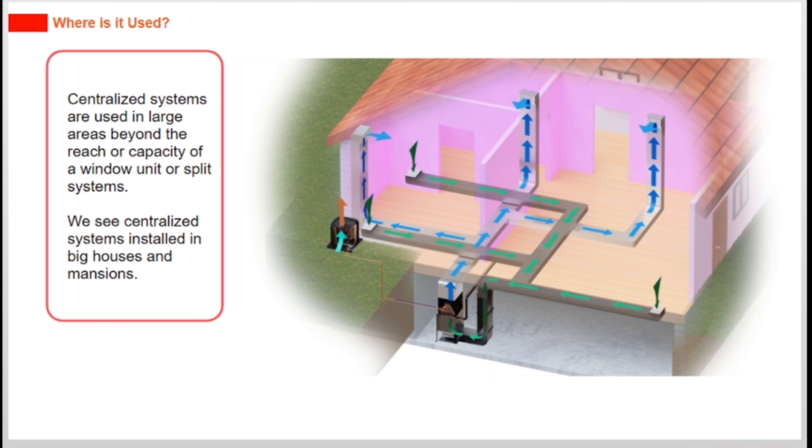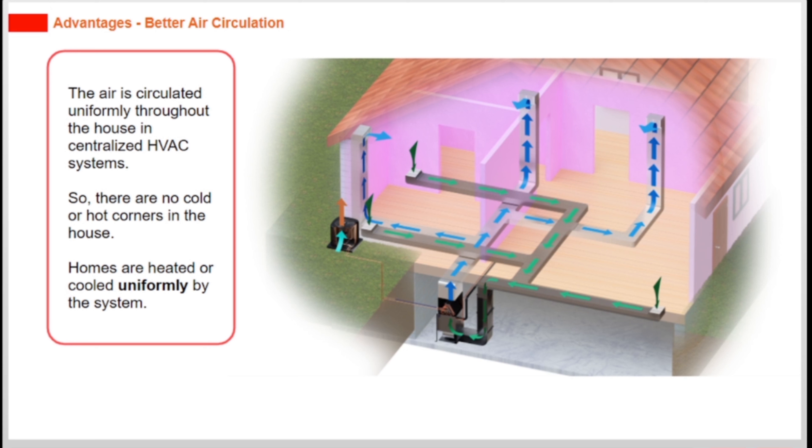We see centralized systems installed in big houses and mansions. The air is circulated uniformly throughout the house in centralized HVAC systems, so there are no cold or hot corners in the house. Homes are heated or cooled uniformly by the system.